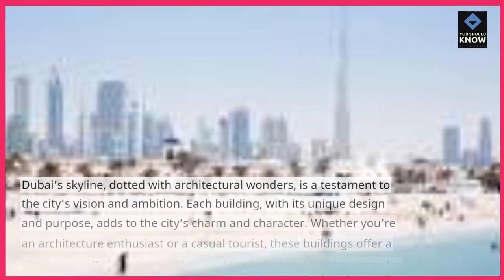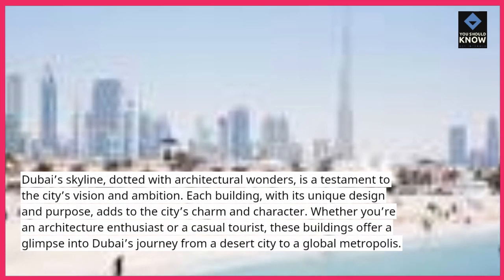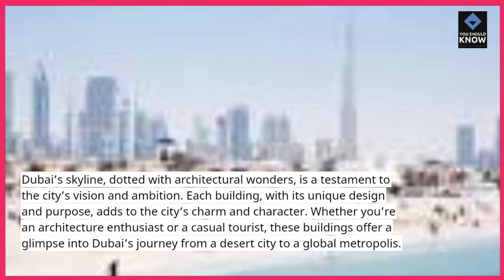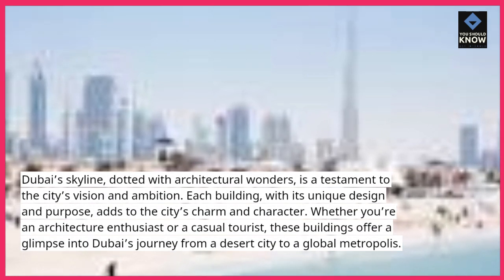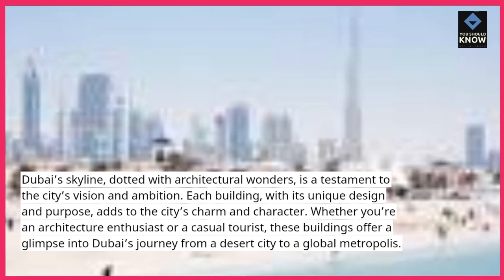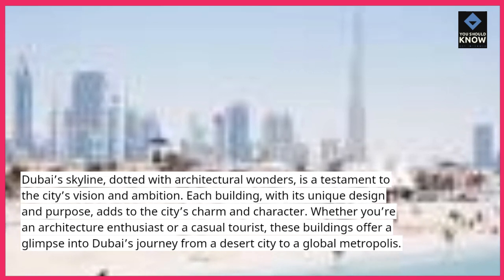Dubai's skyline, dotted with architectural wonders, is a testament to the city's vision and ambition. Each building, with its unique design and purpose, adds to the city's charm and character. Whether you're an architecture enthusiast or a casual tourist, these buildings offer a glimpse into Dubai's journey from a desert city to a global metropolis.